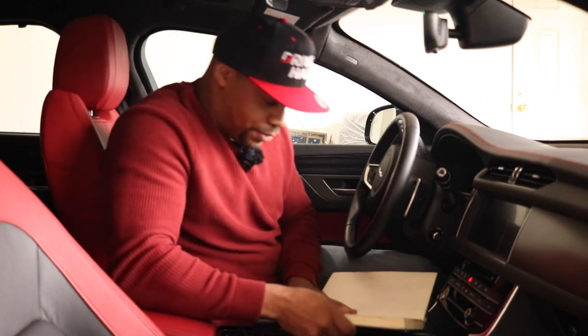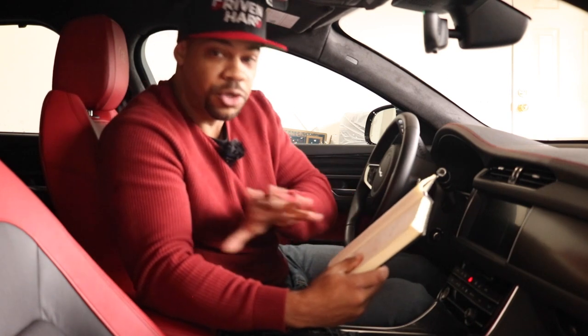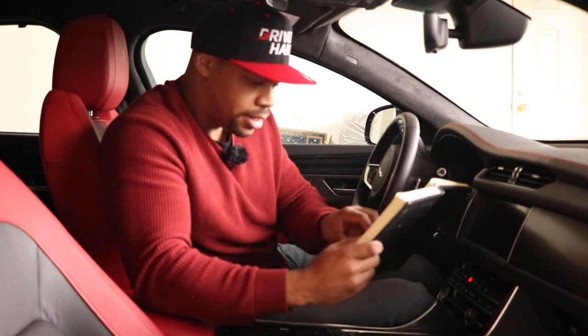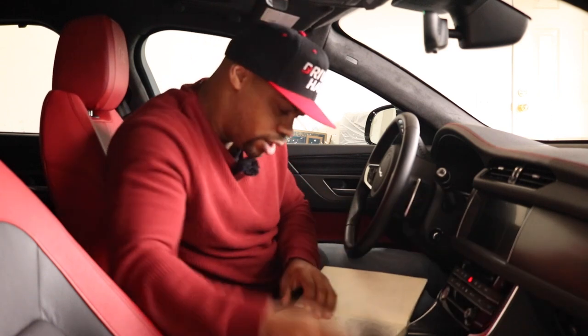All in all to this date, all of those repairs I've mentioned have cost me — let me get my calculator — nothing, because it's all covered by warranty. That's why you buy a new vehicle.